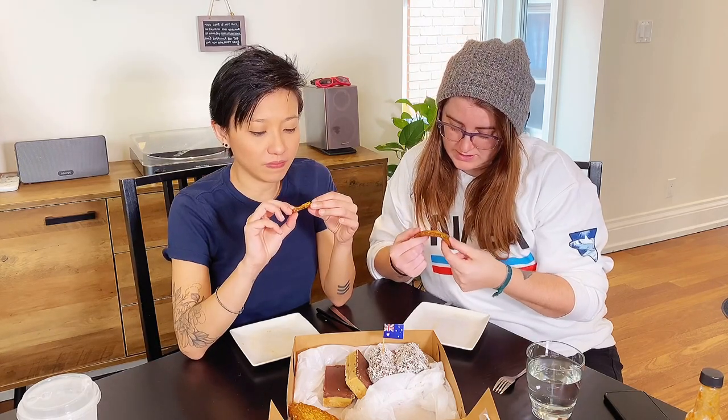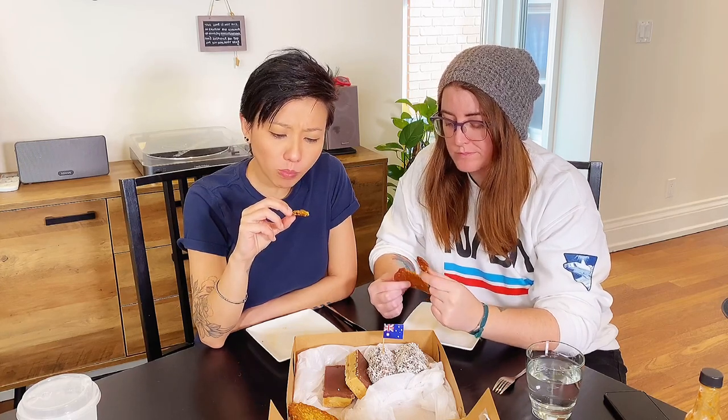I want you to pick first. The cookie is called an ANZAC biscuit — they call cookies biscuits in Australia. It's a chewy one; it looks like it has oats and coconut in it. I'm not a fan of coconut flakes typically — I don't like the texture — but I'll still eat it. It's good. The coconut flakes here aren't too textured so I don't mind it. It's slightly bitter from the oats.